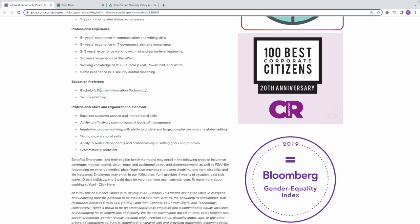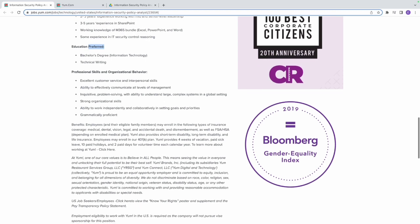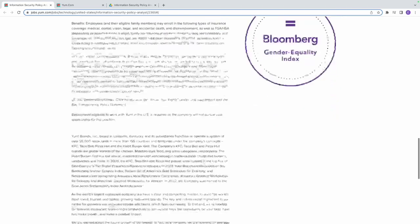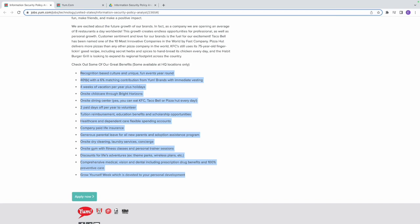For education, a Bachelor's degree in Information Technology is preferred — and the operative word is 'preferred,' meaning it's not mandatory. If you have a degree in business, education, or anything else, go ahead and apply. The required professional skills include customer service, interpersonal skills, and being grammatically proficient — these are all things you can develop and learn.